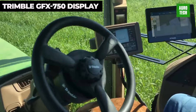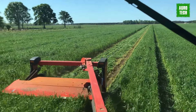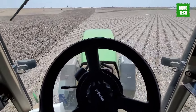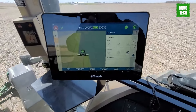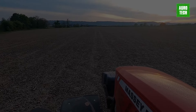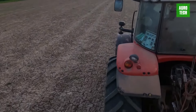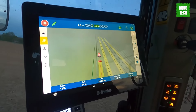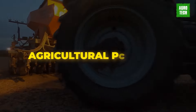Trimble's GFX displays are designed to streamline your field operations, enabling you to start working swiftly and manage all aspects efficiently. With a user-friendly interface, these displays provide a familiar platform for easier data sharing across your operation. The Precision IQ platform enhances your capabilities by allowing you to collect and manage information directly in the field, and you can then analyze this data using your preferred farm management software, empowering you to make informed decisions and optimize your agricultural practices.